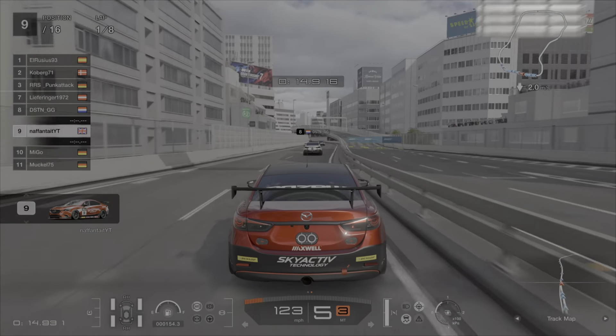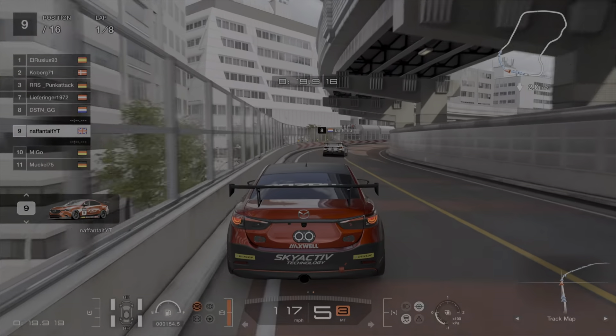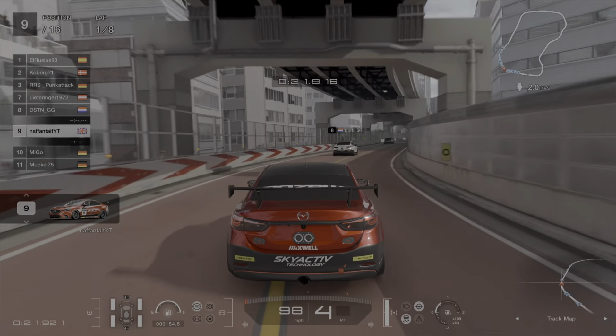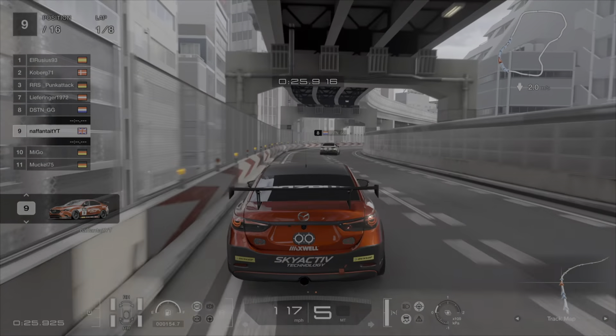As the race gets underway I'm going to maintain my position throughout this first lap, just taking it pretty easy and smooth to get a feel for where the limit is in the race.